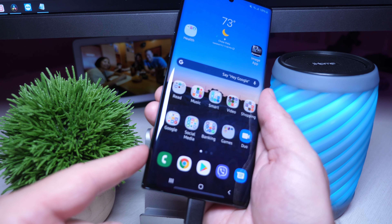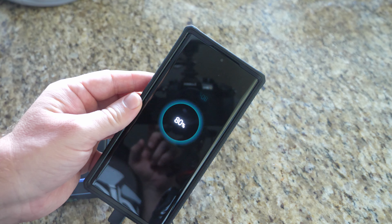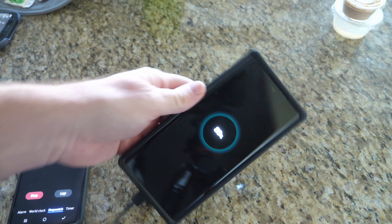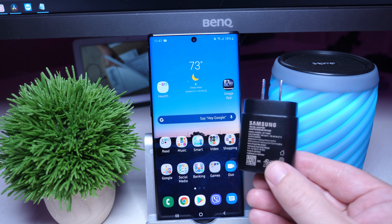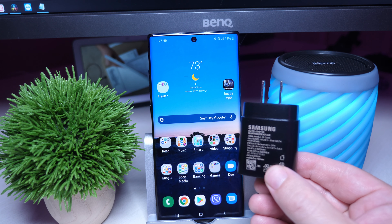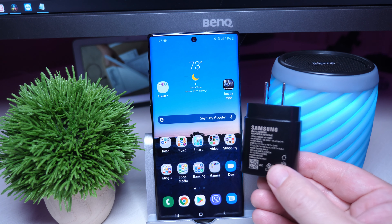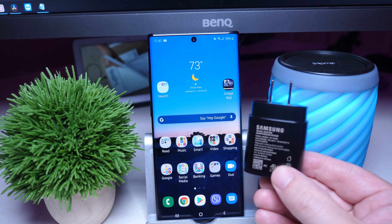An iPhone XS Max takes about two hours to charge, so basically within an hour you can fully charge this phone — it's crazy. You can also purchase separately a 45-watt charger if you want the ultimate fastest charging, bringing it to basically under an hour. I'll link it down below if you want to purchase it. Fast charging is crazy ridiculous on the Galaxy Note 10 Plus.